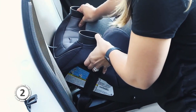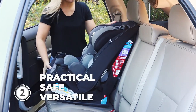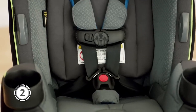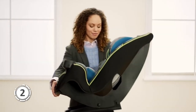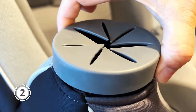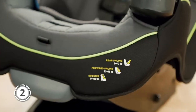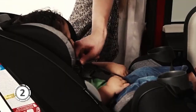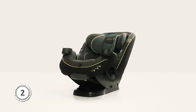In conclusion, the Safety First Grow & Go is definitely worth considering for parents seeking a practical, safe, and versatile car seat. The 3-in-1 design and side impact protection make it an investment that will grow with your child and provide peace of mind. Additional features like harness holders, Quick Fit Harness System, and easy cleaning make this a convenient choice for busy parents. If you want to know the most up-to-date price, check out the links below.